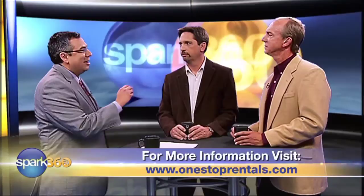David Shopper is the CEO of OneStopRentals.com, Eric Conner the President. Gentlemen, thanks so much and good luck with the company. Thank you. For Spark 360, I'm Rene San Miguel.